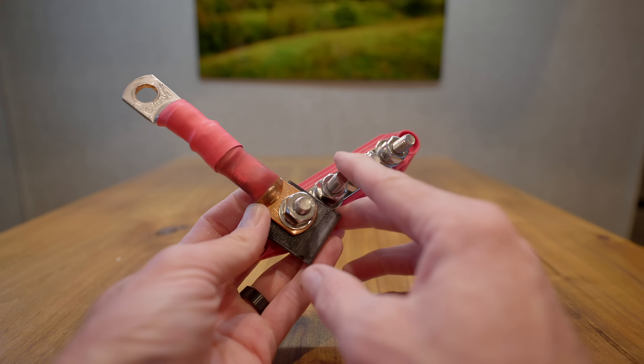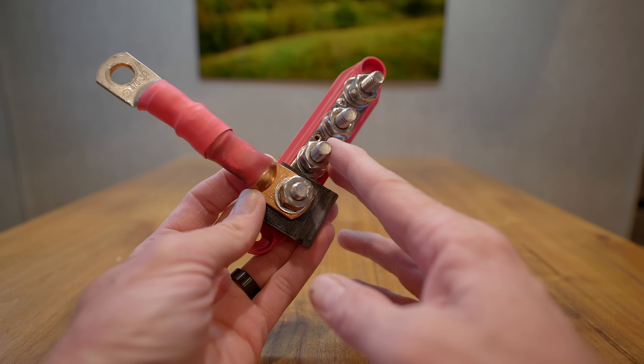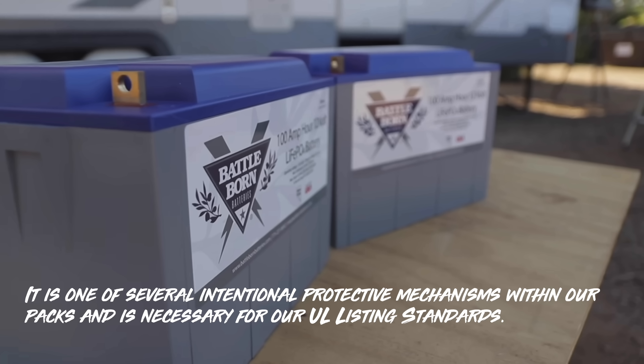We're going to dive more into that, but let's get into the rest of that email. Fourth bullet point: it is one of several intentional protective mechanisms within our packs and is necessary for UL listing standards. I did cringe because it reminded me of the frame flex issue — it felt like denial and blaming the end user. I think RVers are looking for a company that's going to stand up and say, 'Hey, we got a 10-year warranty, we believe in our product, we want to stand behind it. If you got a problem, contact us, let's get it taken care of.'